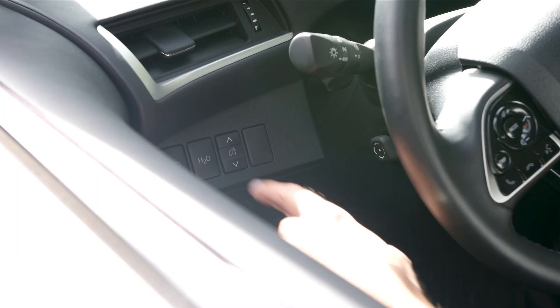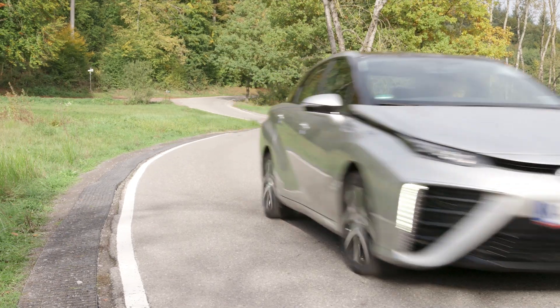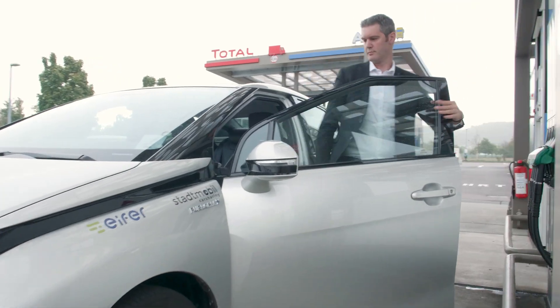Hydrogen fuel vehicles emit no greenhouse gases — only water vapour is released into the atmosphere. Today, fuel cell electric vehicles can, with very low emission levels, achieve the same quality of service as conventional cars.